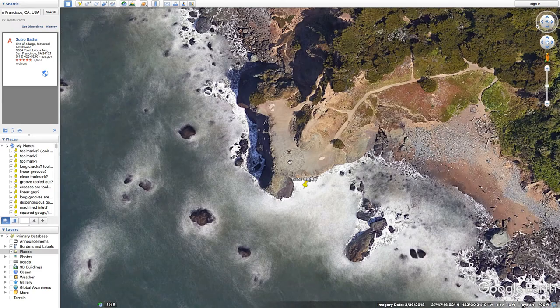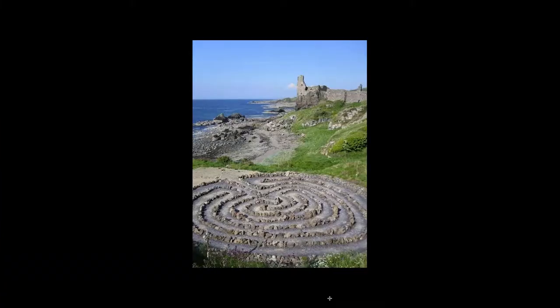There's this, and then we just saw this thing which is very similar — almost identical, really — at this castle in Scotland. The Dunure Castle, I think it's called. There's that to consider.